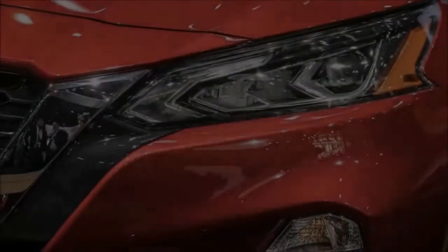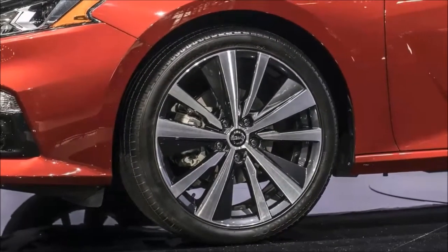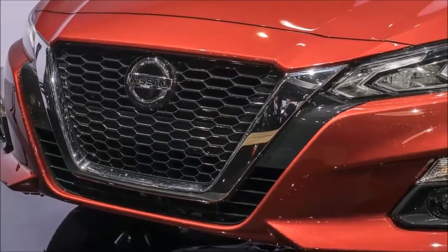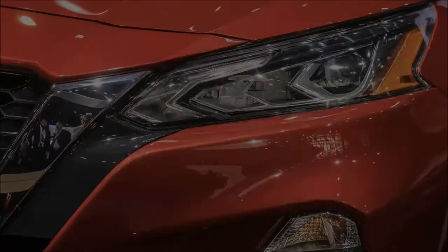New NissanConnect services mean owners can get over-the-air updates, real-time traffic updates, and remote start via the app. A limited edition launch model for the U.S. can be ordered as soon as this summer. The new Altima gets to dealers late this year.